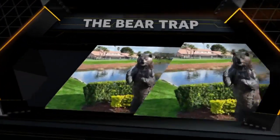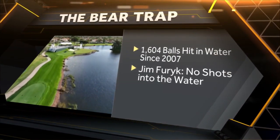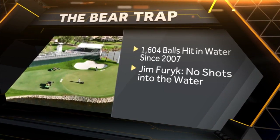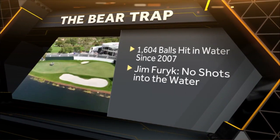When Tiffany asked Kennerly how he's fared at the Bear Trap, he said he's probably consistent with the majority of players — more balls in the water than on the dry surface. There have been more than 1,600 balls hit in the water on the Bear Trap during tournament play since 2007. But guess who's fared the best? Jim Furyk — he played 18 career rounds on the Bear Trap without a ball in the water. Pretty impressive.